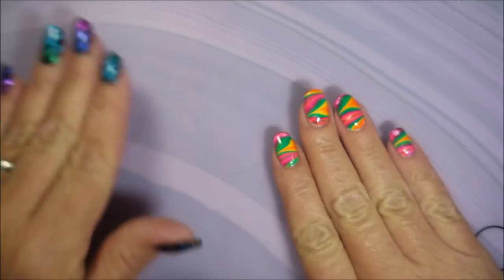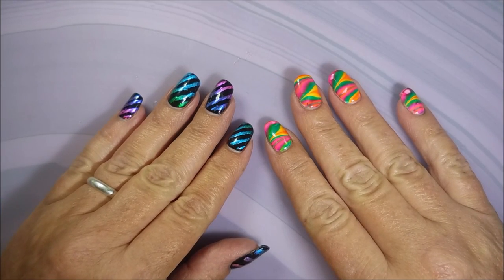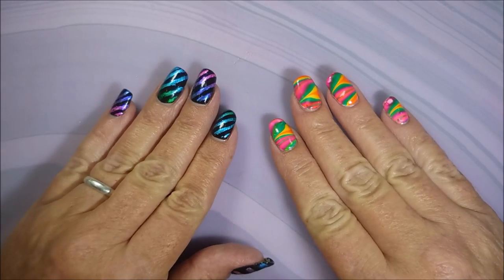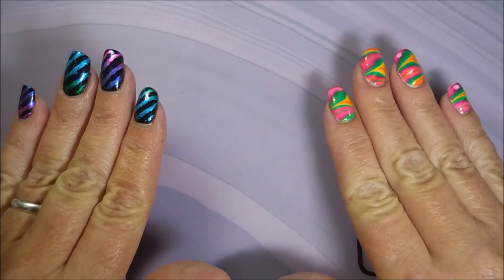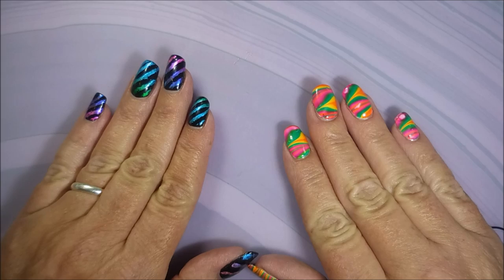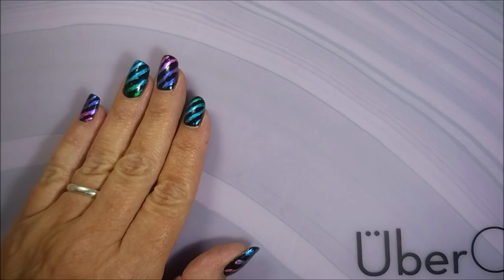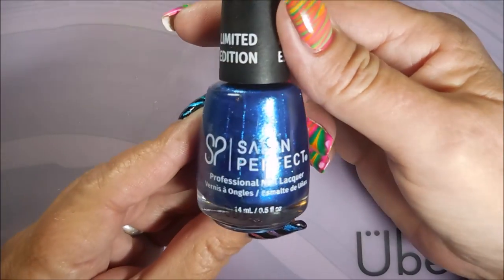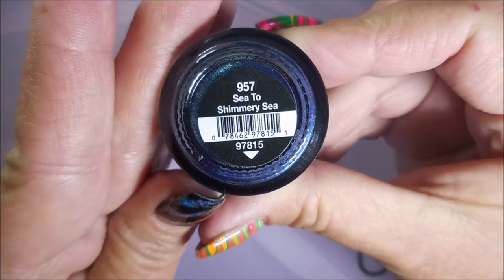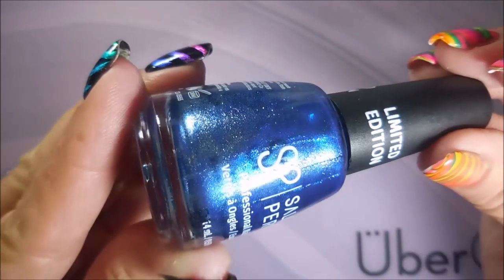Shannon knows that here where I live I have trouble finding displays with new collections — even things that should be here are not here. So she always keeps her eye open for me. She sent me some Salon Perfect limited edition polishes that she knew I wanted. I'm just going to go ahead and get started with those first. So here we go with C Two Shimmering C.